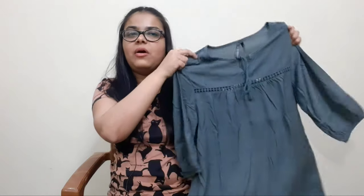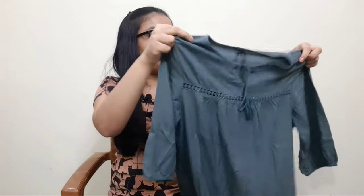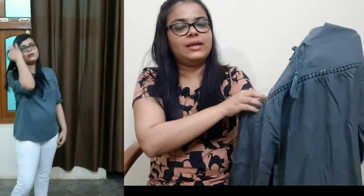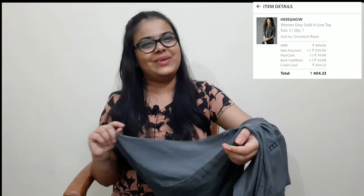This is again from Here and Now brand — a grey solid A-line top. The pattern has lace inserted on both sides and 3/4 sleeves. It also has a tie-up type closure at the front. The MRP is Rs. 999 and I purchased it at Rs. 104. I personally love having different colours in my wardrobe, and when I saw this top, it was the right shade for me. If you like a colourful wardrobe, this is a perfect shade of grey.